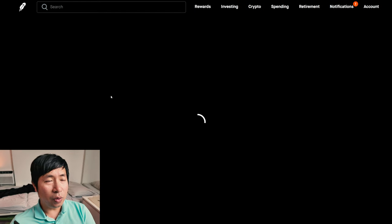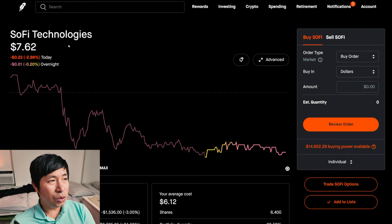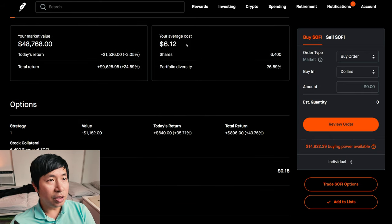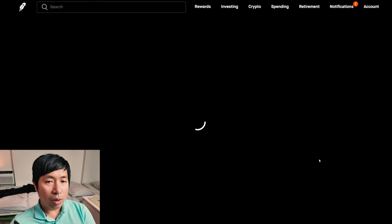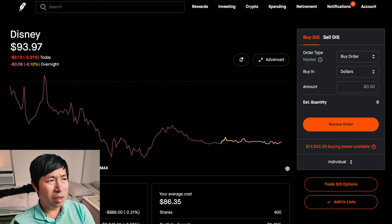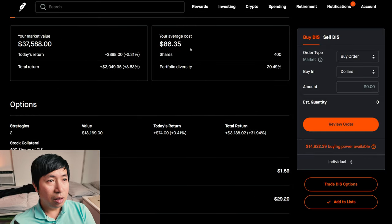I have 6,400 shares of SoFi. SoFi is at $7.62. My average cost is $6.12. My total return: $9,625.95. I have 400 shares of Disney. Disney is at $93.97. My average cost is $86.35. My total return: $3,049.95.